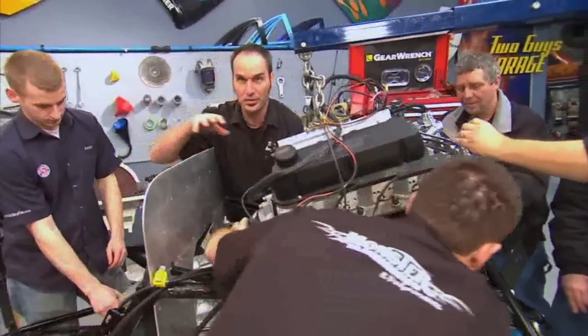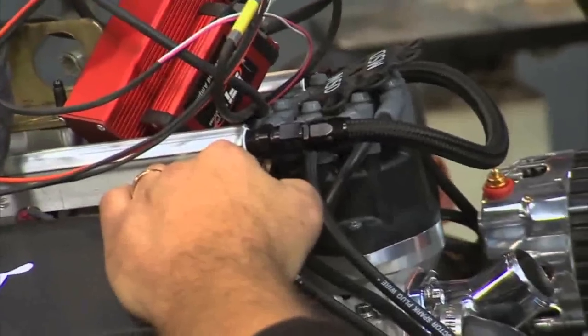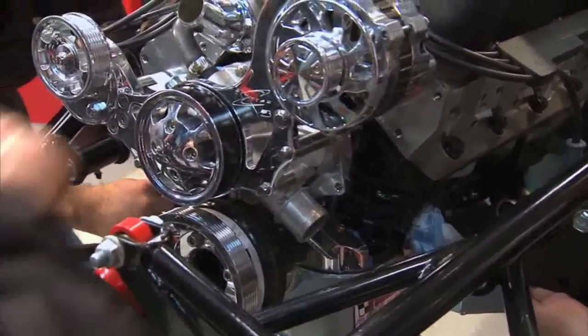Welcome back. We got the motor and trans going in, and now we can start hooking up all our wiring, plumbing, and everything else on the engine — like the cooling system, all the hoses — so it's going to let us get a lot of work done. A lot of people can jump on it at once.